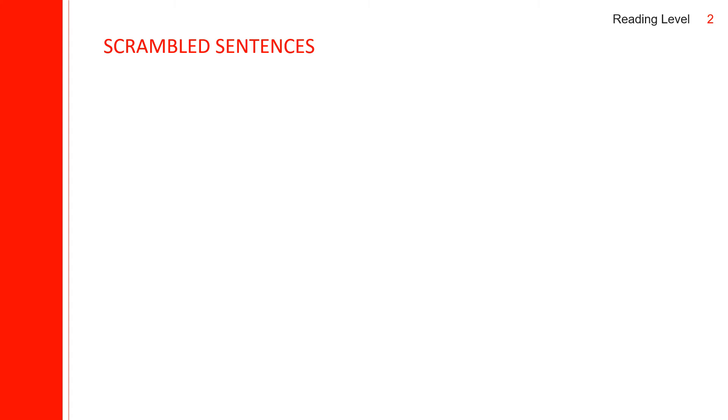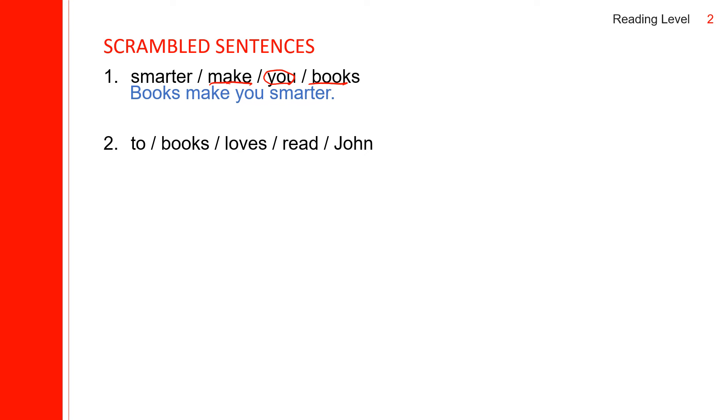Now there are five scrambled sentences. As we unscramble each one, let us practice some pronunciation. First one: 'you' looks like the subject but is actually the object, and 'make' is the verb. Books make you smarter. Second: John is the subject, and John loves to read books.